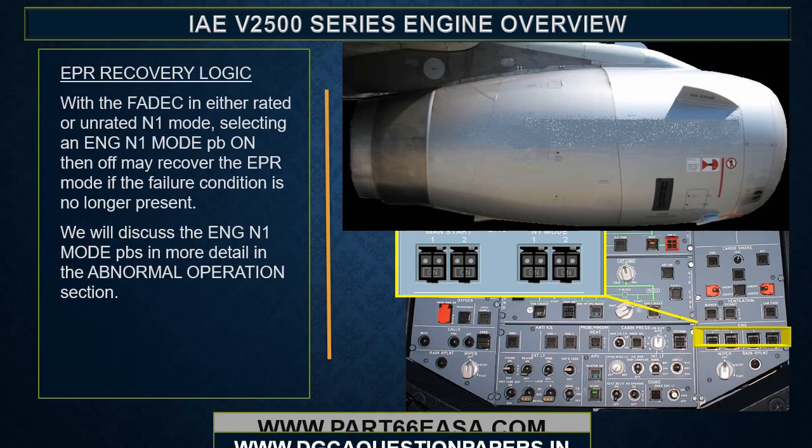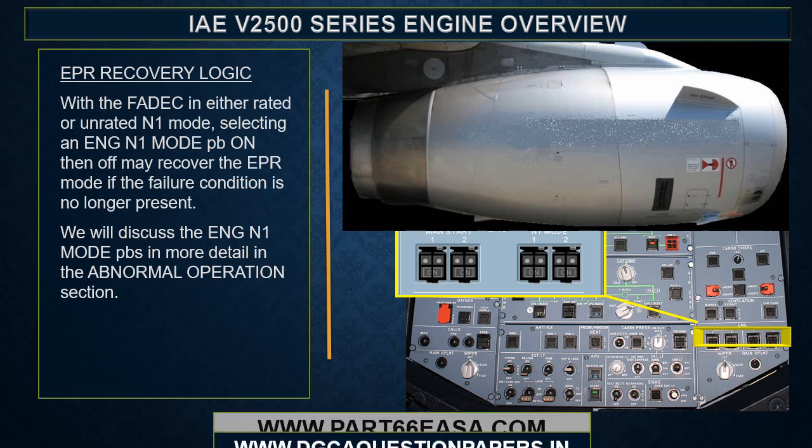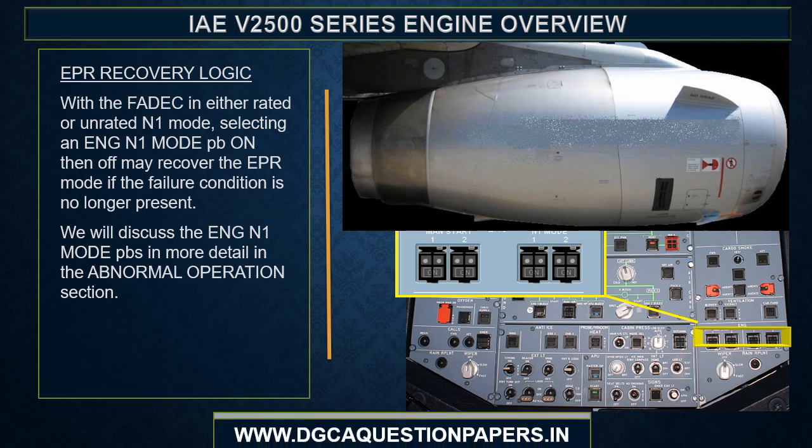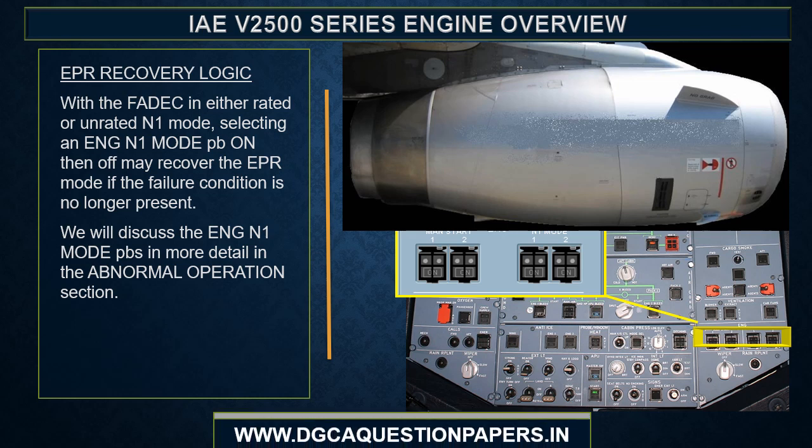EPR recovery logic: with the FADEC in either rated or unrated N1 mode, selecting an engine N1 mode push button on and then off may recover EPR mode if the failure condition is no longer present. The engine N1 mode push buttons will be discussed in more detail in the abnormal operations section.